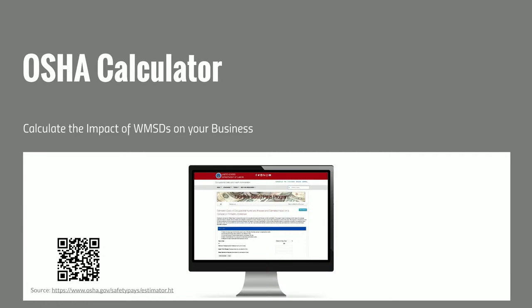OSHA provides a free online calculator through their website — you can find it via a QR code or link. It's a handy tool for developing a business case to make purchases for ergonomic equipment or implement an ergonomics program. You can select the type of injury and get estimates for both direct and indirect costs. You can also input your company's profit margin to calculate how much additional sales are needed to offset one injury.